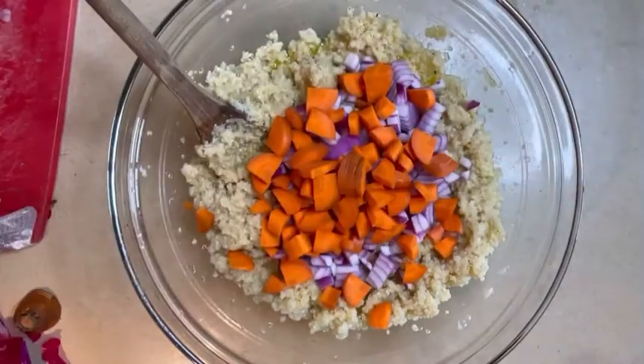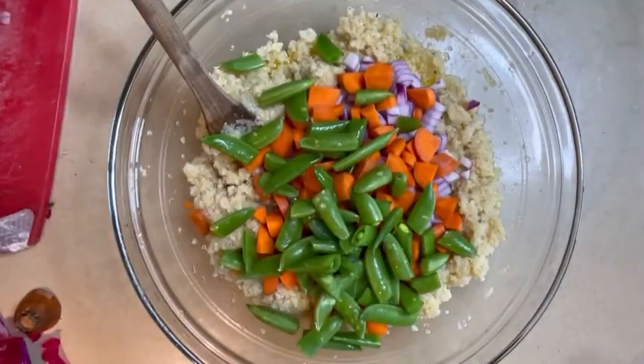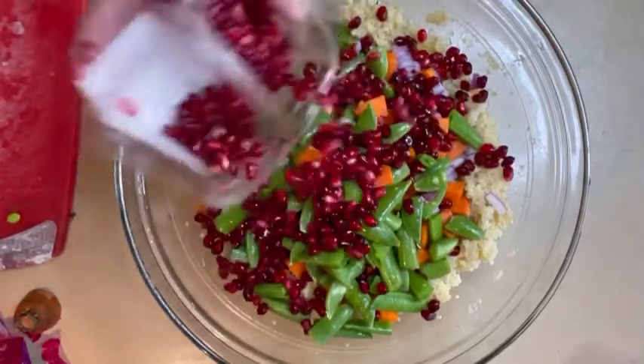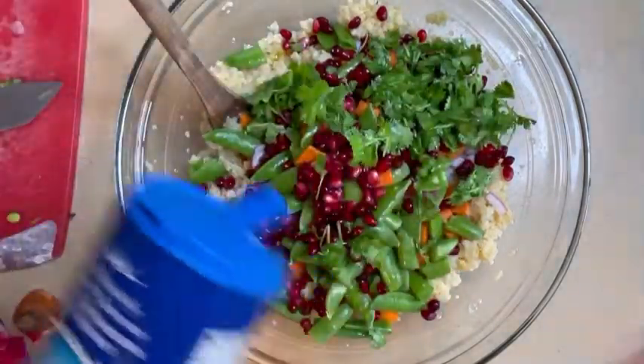All right, all the crunchy veggies join the quinoa party, and then we're going to take some pomegranates for that little burst of tanginess and some cilantro.